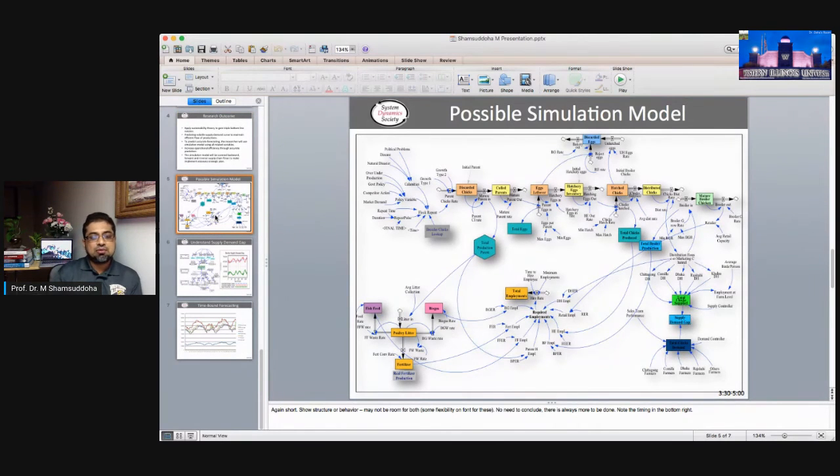This is the previous model that we will extend. It's a model I developed during my PhD back in 2014, and I presented it at a System Dynamics conference in 2012 or 2013. It starts from the parent chicks, all the way through to mature parent chickens. The bottom side covers waste management — this is the reverse supply chain — and it also addresses social issues like how many jobs are created.